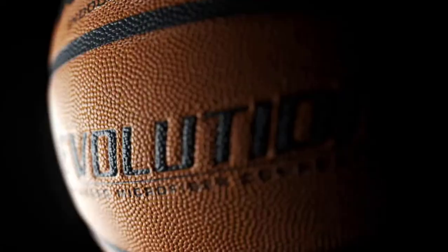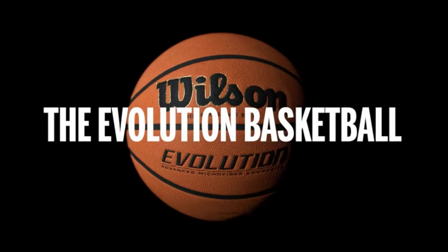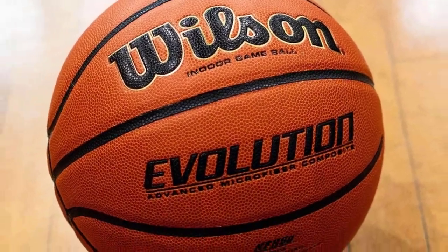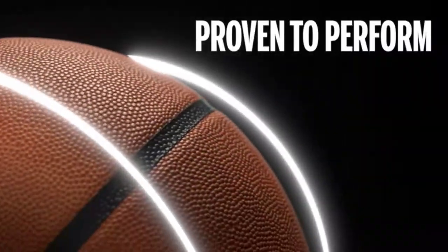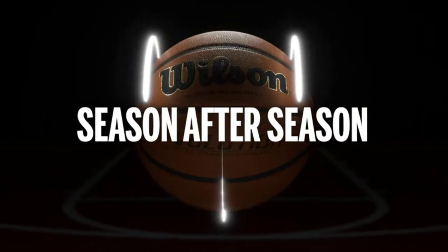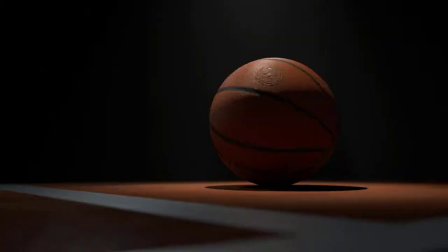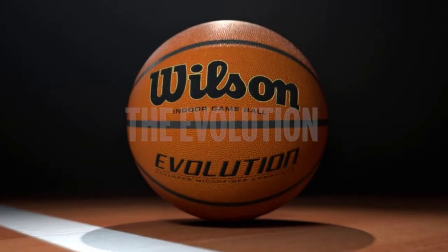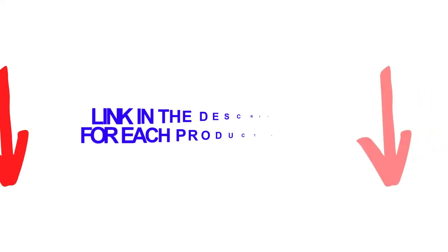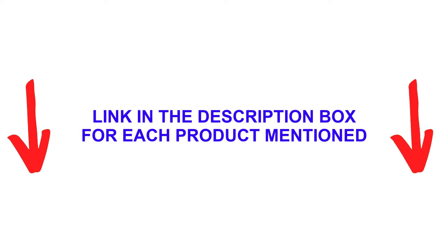The Wilson Evolution Basketball is the most used in high school play. Due to its extreme popularity, it is one of the most purchased basketballs in the United States. There are many products available to help you choose the best indoor basketball, each with different characteristics, benefits, and prices. To help you make an informed decision, I did extensive research, read tons of reviews, and compiled a list of the best indoor basketballs from reputable brands. After much research, I found these products very helpful for people like you.